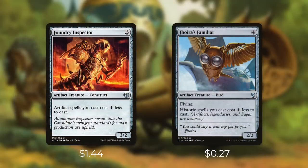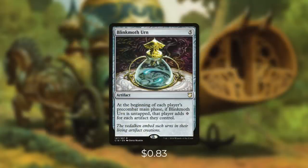Foundry Inspector makes all of our artifact spells we cast cost one less to cast. And Joyous Familiar is similar — it makes our Historic spells cost one less to cast. Next up, there's Palladium Myr, which can really take advantage of all of our artifacts and generates a ton of mana, because at the beginning of each player's pre-combat main phase, if it's untapped, that player adds mana for each artifact they control. And with all of our vehicles and Depala's trigger, we're always going to have a place for that mana.